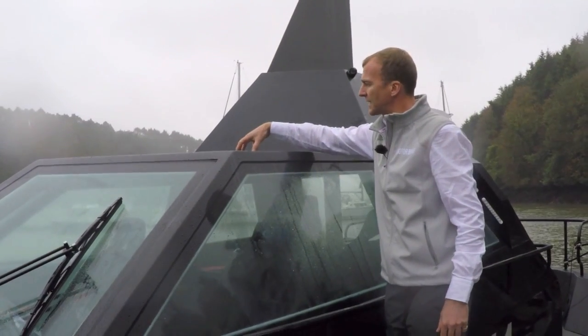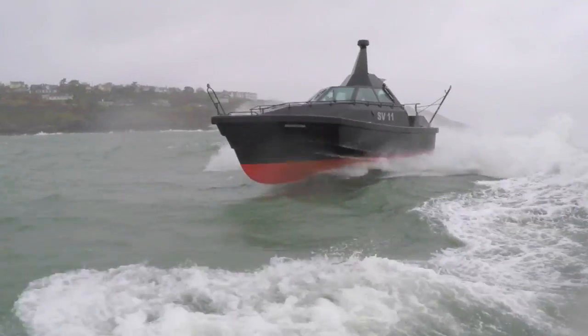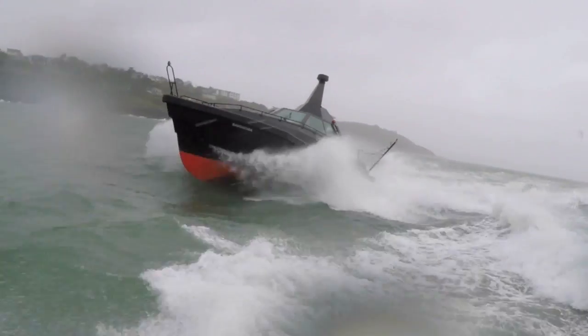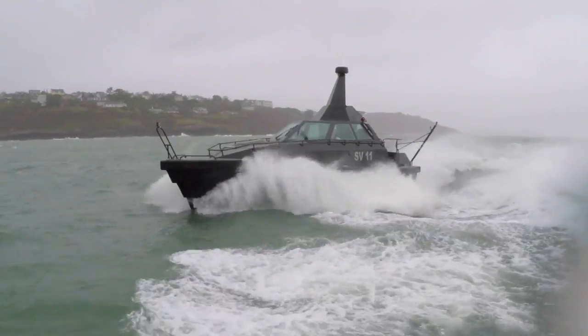There are little glass deck lights, mainly so you can see up through them to see the wave coming down on you. It is designed to take on anything, so in a minute we're going to go out into the entrance to Cork Harbour where there are big standing waves and we're going to try and punch through them and see how it copes.